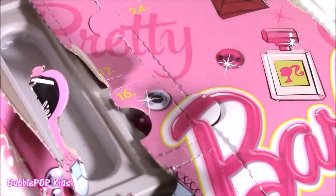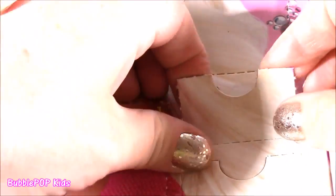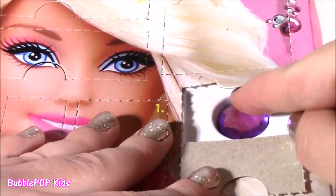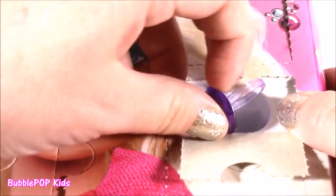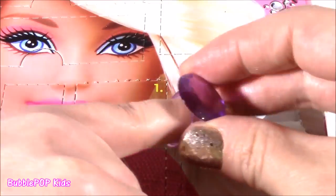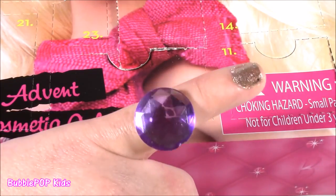Here's number 4 — it's in her blonde hair. What is this? It looks like a jewel. Look at that — it's a cute little purple jewel ring. Oh, it fits me too! So pretty.